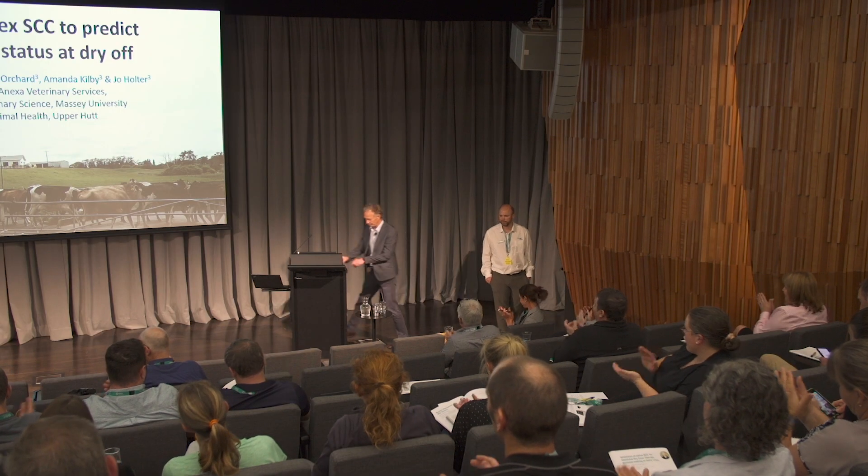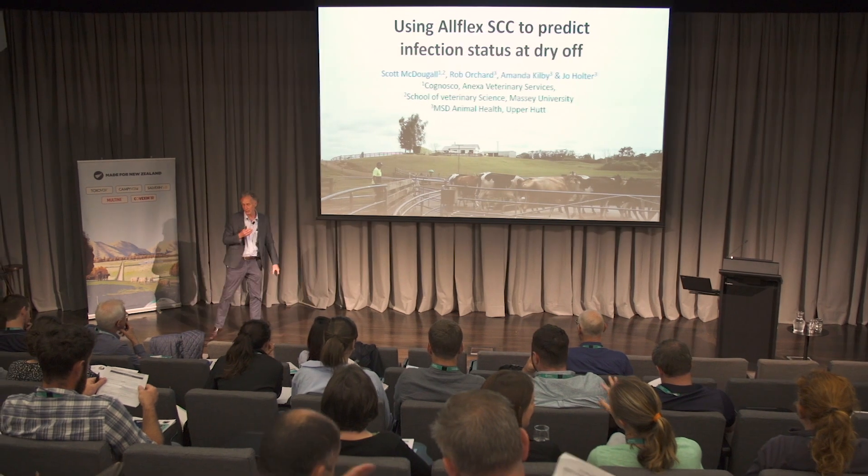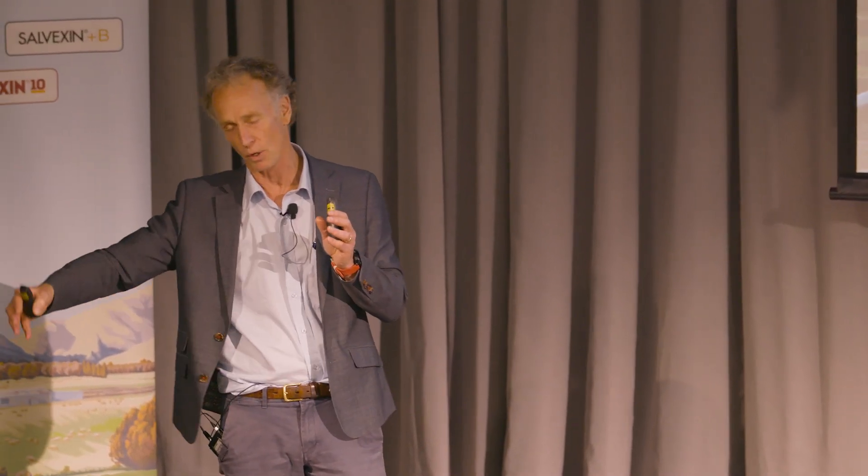Thanks, Rob. So Rob set it up really nicely and explained the technology. I came at it from a really practical point of view: we've got the potential of getting a lot of data out of these cows, multiple data points. So the question is: which data points do we use? How does that correlate with herd test data? Because that's what most of us use most of the time to select cows. But ultimately, the gold standard in inverted commas is microbiology. The way we set the study up was to ask how does the cell sensor data work, which metrics do we use to predict infection status, and how does that correlate with herd test data?